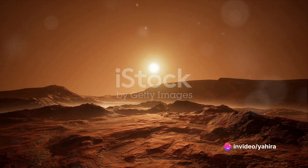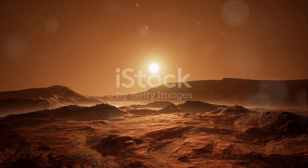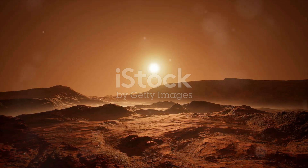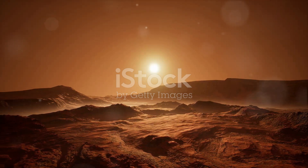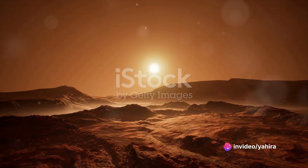They are snapshots of an alien world that seem to tell a story, a narrative of mystery and wonder. So are you ready to embark on this cosmic journey? Brace yourself as we dive into the eerie world of the Red Planet.